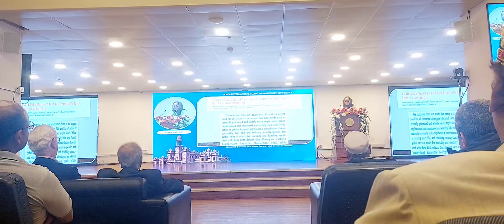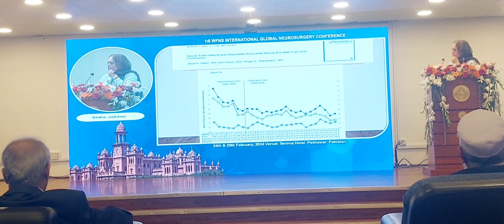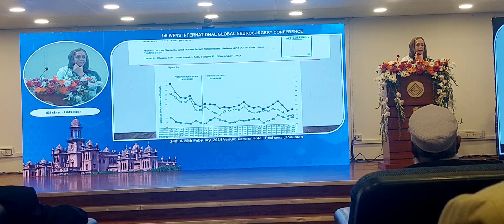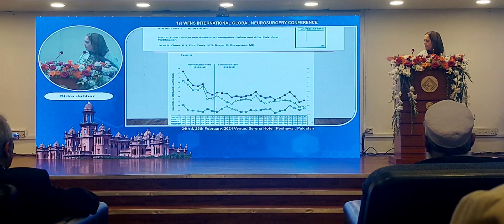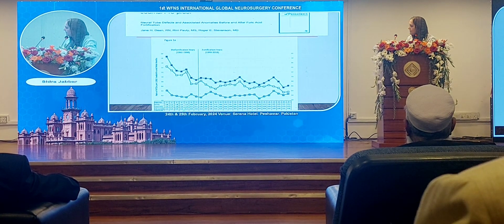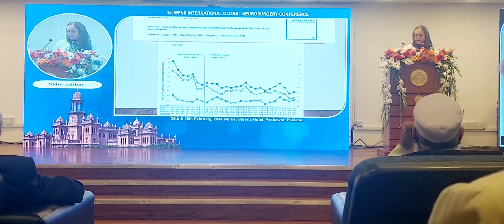A global update on folic acid-preventable spina bifida, published in the Journal of Pediatrics, shows a graph where before fortification the number of cases was quite high, but once folate fortification was started the numbers reduced. All types — occulta, meningocele, and myelocele — have come down since folate fortification was implemented.